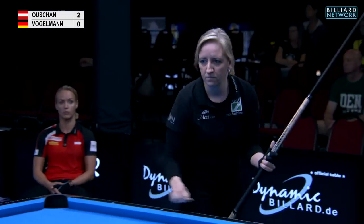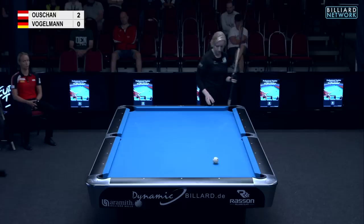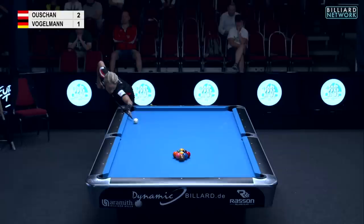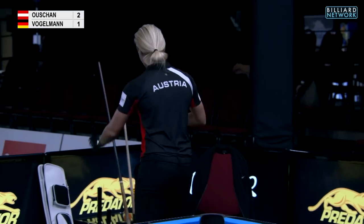Game number four coming up. Jasmine to break — trying to make the orange five bottom left, yellow ball right side pocket, cue ball back to the center of the table. And that will do just fine.